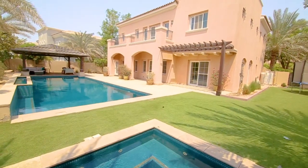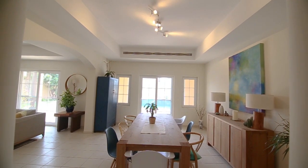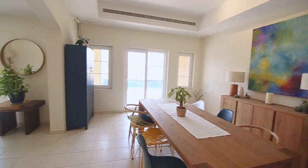A six-bedroom detached villa located in Mirador Arabian Ranches, directly on the golf course. The villa is just over 5,200 square foot and has a lovely living and dining area which opens out onto the garden, which has a fantastic swimming pool.